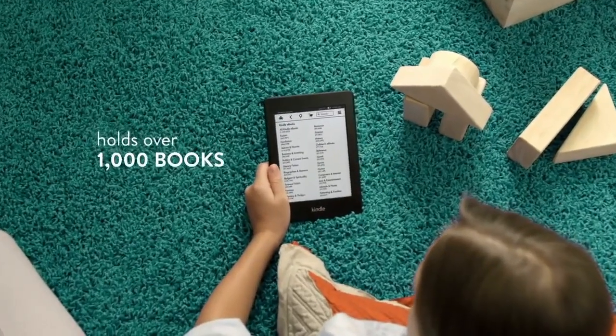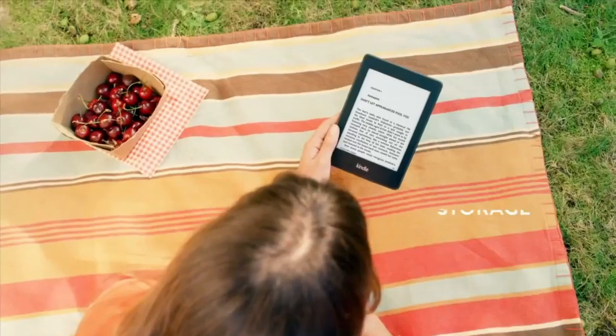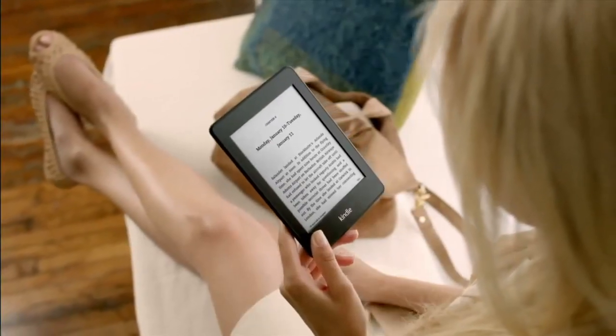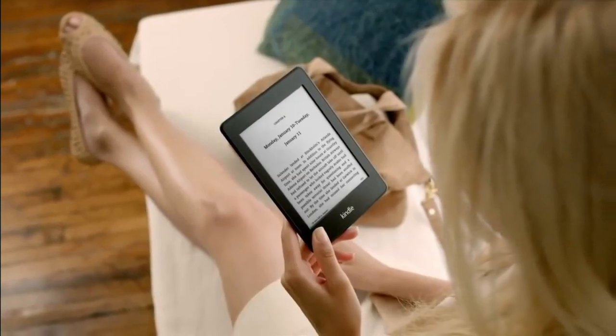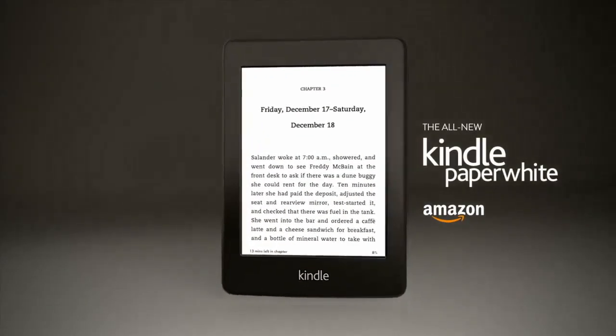Kindle Paperwhite holds over 1,000 books, so you can keep your entire library at hand wherever you go. And with free cloud backup for all your Kindle books, you can download or delete anytime, worry-free. The all-new Kindle Paperwhite. It's the best device for reading. Period.